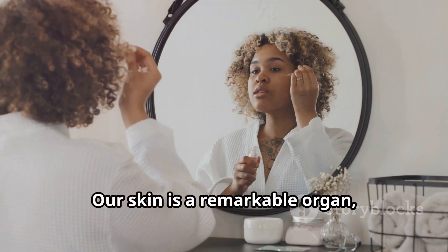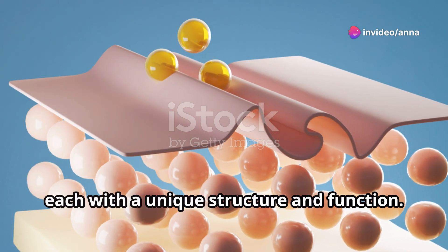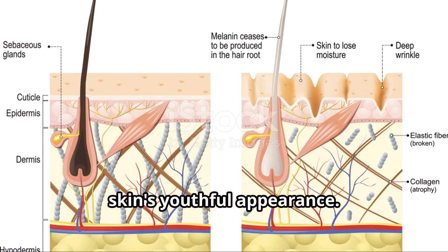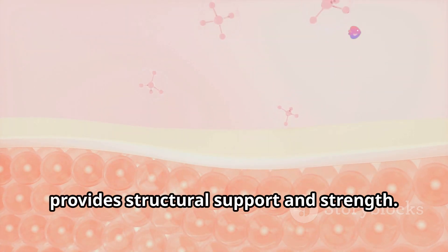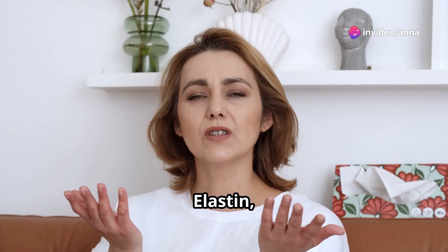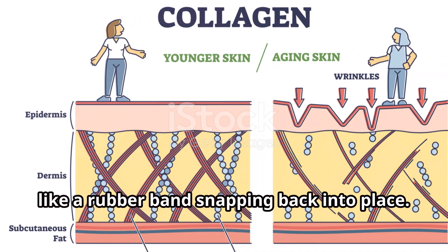Our skin is a remarkable organ, a dynamic barrier protecting us from the outside world. It's composed of several layers, each with a unique structure and function. Two proteins, collagen and elastin, play a crucial role in maintaining the skin's youthful appearance. Collagen — imagine it as the scaffolding of the skin — provides structural support and strength, like a network of sturdy pillars that keep the skin firm and taut. Elastin, on the other hand, is like a network of elastic bands, allowing the skin to stretch and recoil, like a rubber band snapping back into place.